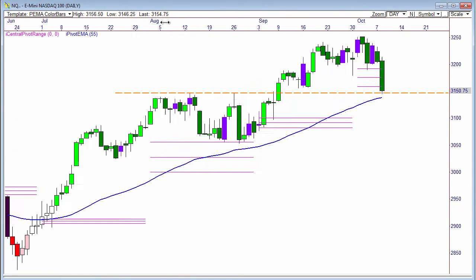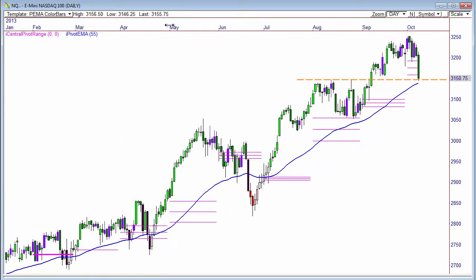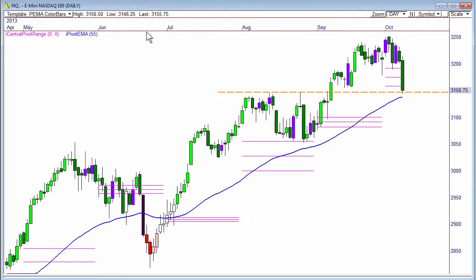That was how significant this decline was — a big-time move for the E-Mini NASDAQ. If we take a look here, you can see that overall with the color bars, something I showed off earlier for the crude oil chart, basically we've been bullish above this 55-period pivot-based EMA. We're right back to 31.50, which coincides with that lower EMA. We've gotten a big sell-off here of 100 straight points down, and four of the last five days has been down — straight down big time.